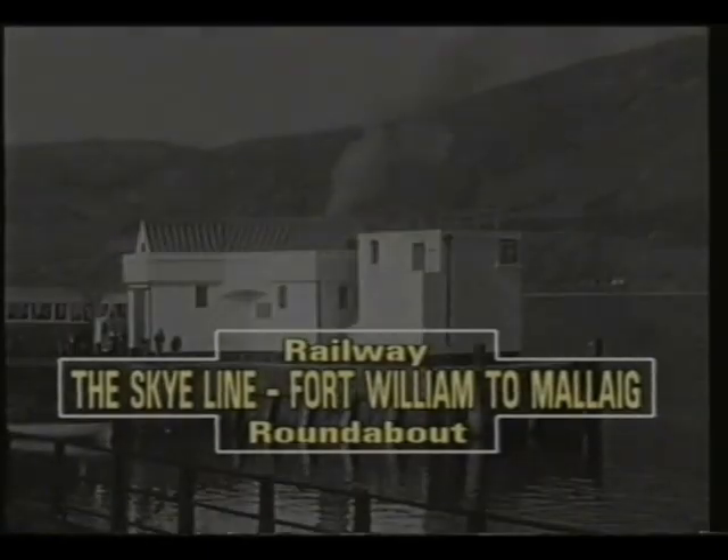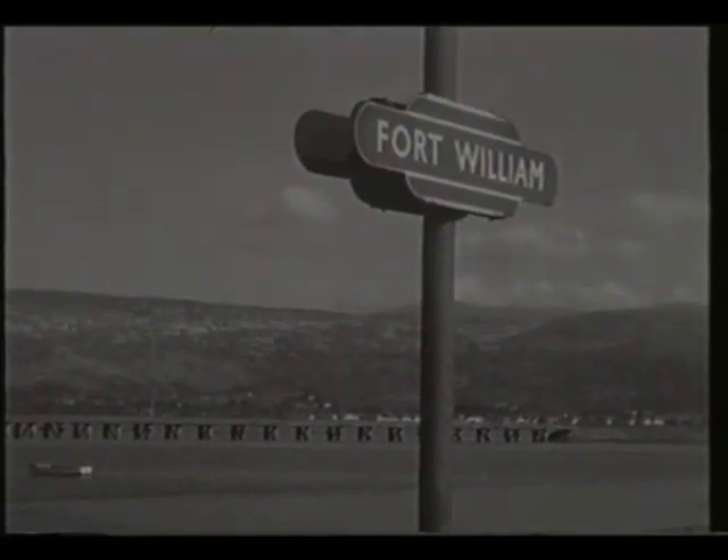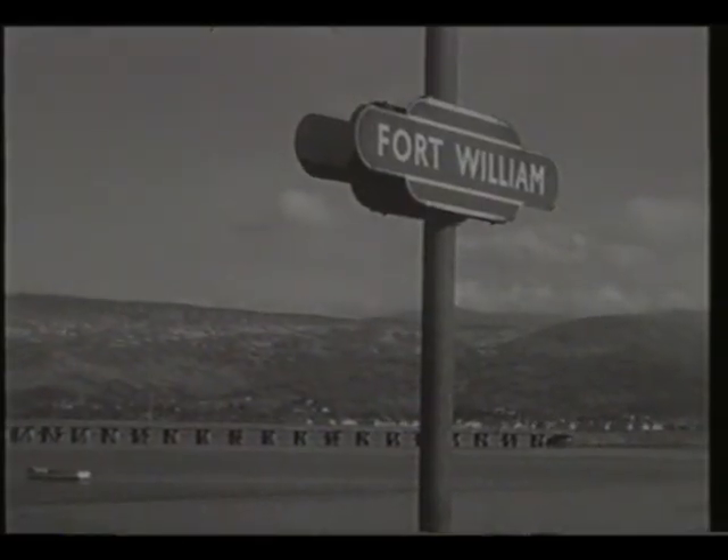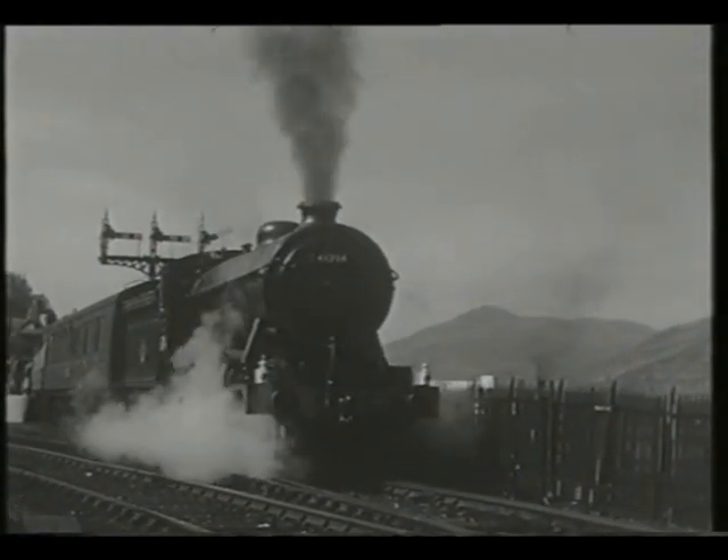One of Scotland's most famous routes is that from Fort William to Mallaig in the Western Highlands. It was comparatively recently built, opening in the early part of the century, and it opened up one of the most beautiful parts of the country to tourists.